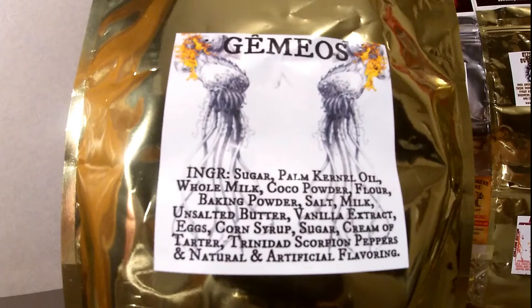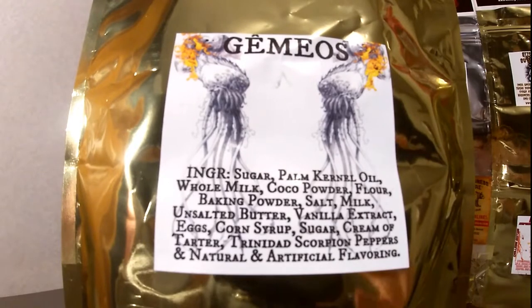I can smell the spice in them. The ingredients include sugar, palm kernel oil, whole milk, cocoa powder, flour, baking powder, salt, milk, unsalted butter, vanilla extract, eggs, corn syrup, sugar, cream of tartar, Trinidad scorpion peppers, and natural and artificial flavoring. Let's dig in.